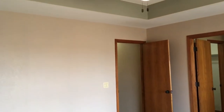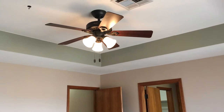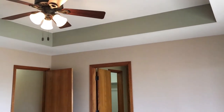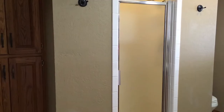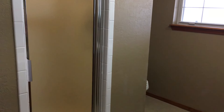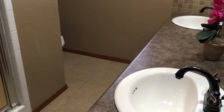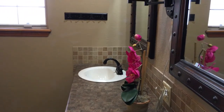The master suite is a large room with high ceilings and a large window that opens to the backyard and the golf course beyond. The master bath has a spacious shower, dual sinks, extra linen storage, as well as a walk-in closet.